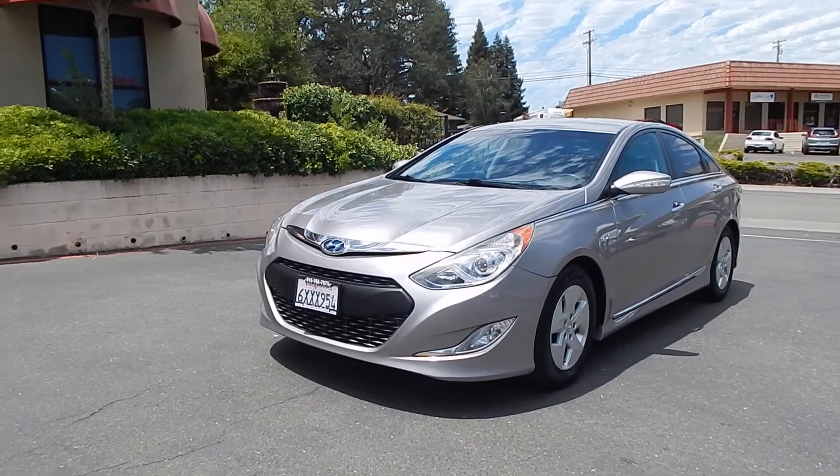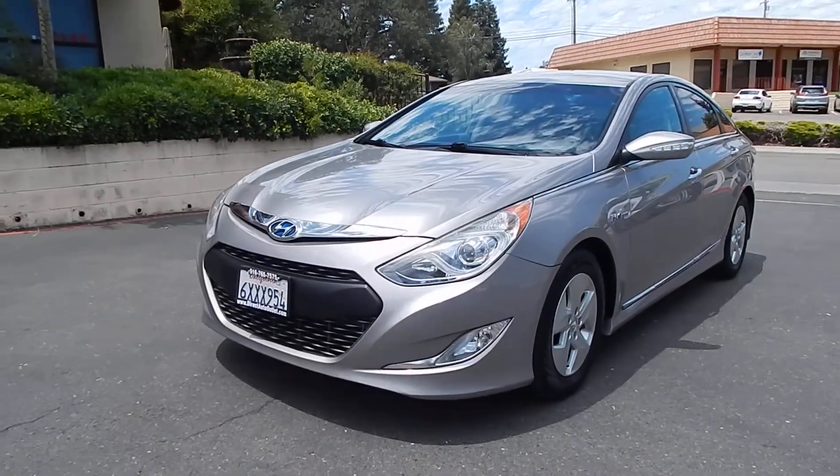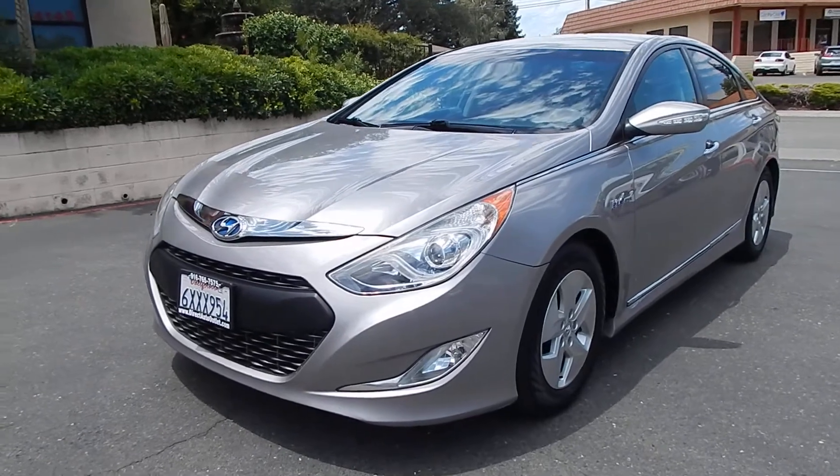Good afternoon folks, Ari here from Direct Auto Outlet in Fair Oaks, California. I have this gorgeous 2012 Hyundai Sonata Hybrid.